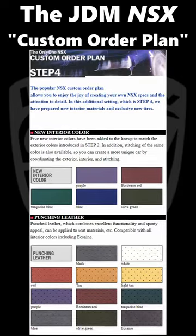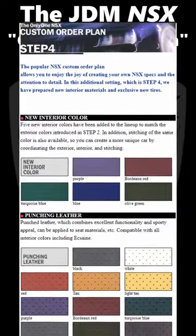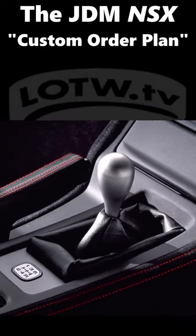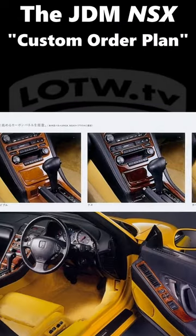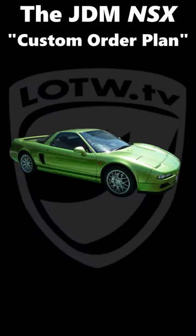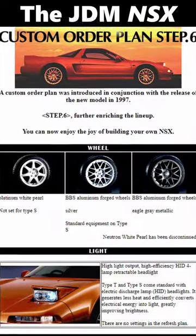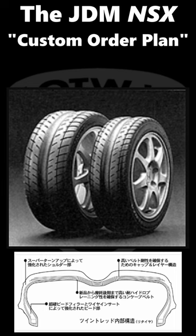Interior color and materials included an array of body color-approximating hues in the choice of S-grain or ultra suede instead of leather for some areas, contrast stitching for the seats and console, wood veneer of various species or full carbon control panel trim, track-focused GP brake pads, having the canopy painted either body color or black for a two-tone look, HID headlights, and a special twin tread tire option for theoretically better handling in wet conditions.